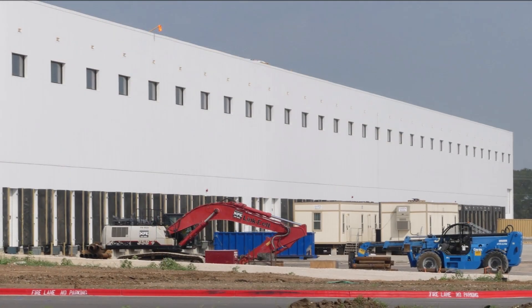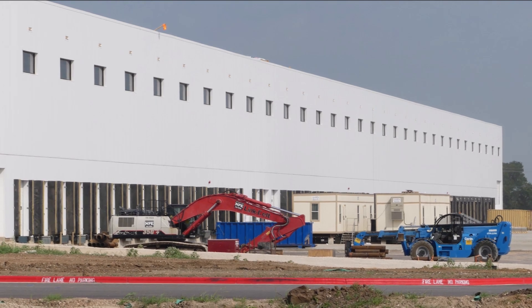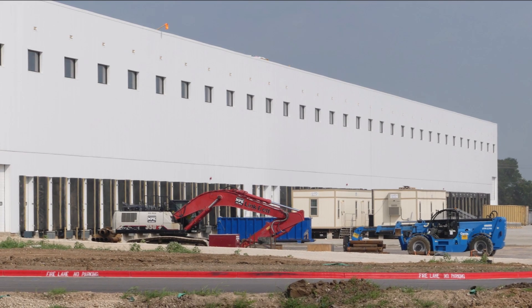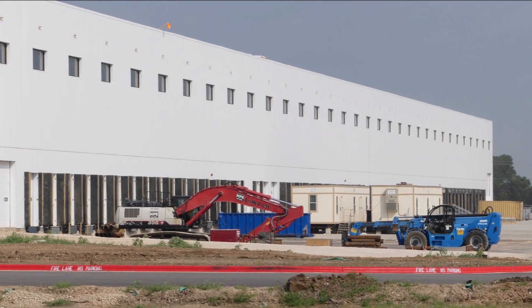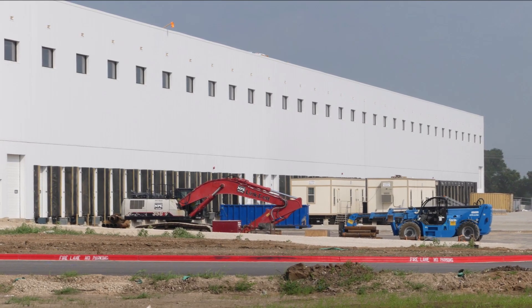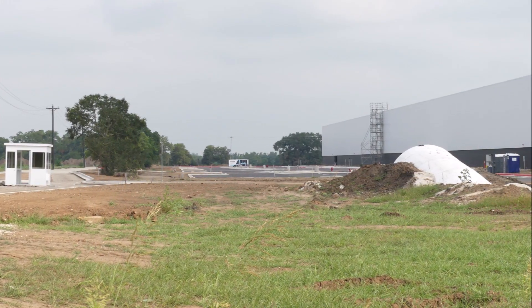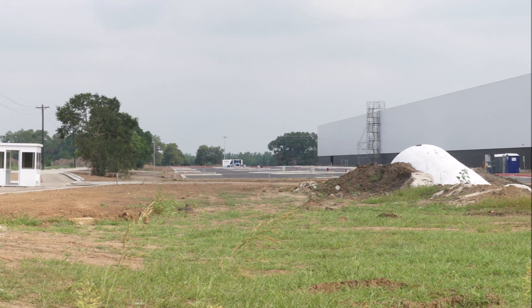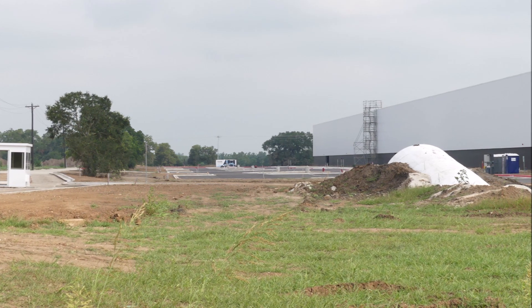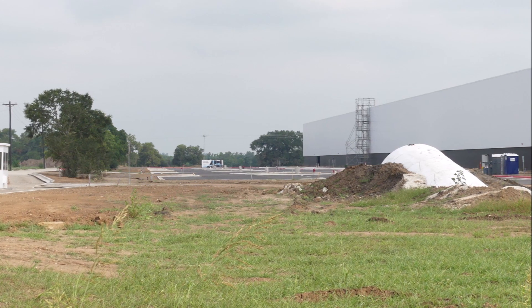Like other Elon Musk-related endeavors, the Boring Company has goals that lie far beyond its existing operations. Musk has touted the tunneling startup's innovation as a potential way to solve traffic and urban congestion. Followers of Elon Musk's companies also speculate that the Boring Company's technology may be used as part of SpaceX's Mars colonization plans.